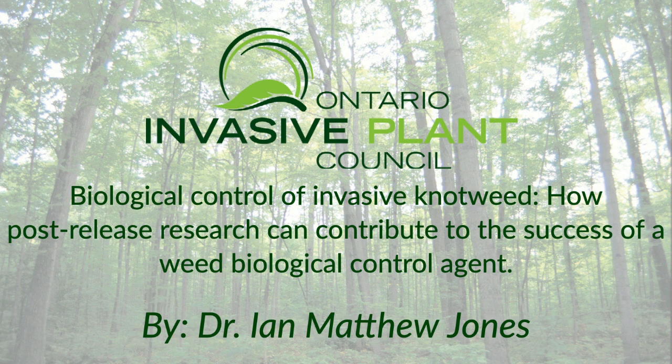My name is Emily. I am the communication services intern at OIPC. I'd like to introduce our next presenter, Dr. Ian Matthew Jones of the University of Toronto. Ian received a master's degree in applied entomology from Imperial College London and completed his PhD at Florida International University. Ian's post-doctoral work focuses on classical biological control of invasive plants, and today Ian will be sharing his research on the biological control of invasive knotweed.